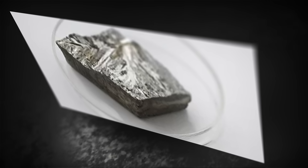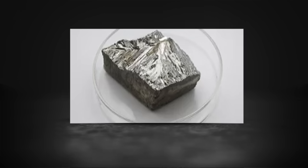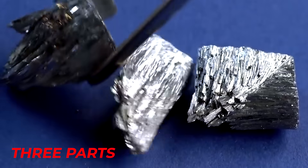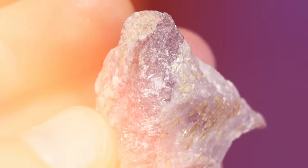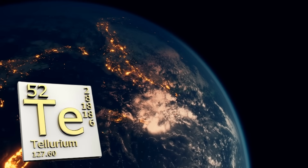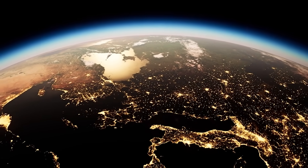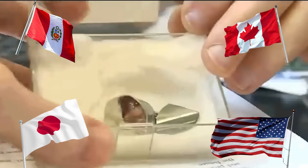But there's a catch. Tellurium is so rare that it rivals platinum in scarcity — the average rock contains just about three parts per billion of it. Oddly, the element is more abundant in outer space than it is here on Earth. During our planet's early formation, most tellurium escaped into the solar nebula as a gas, leaving Earth almost empty-handed. Today, known reserves are estimated at around 24,000 tons, found mostly in the United States, Peru, Canada, Japan, and Russia.